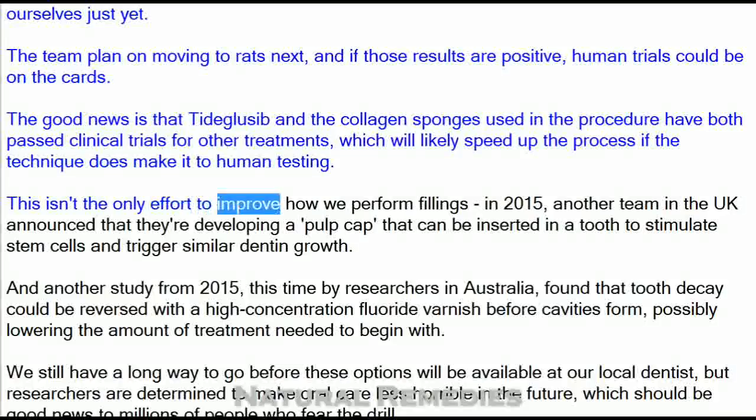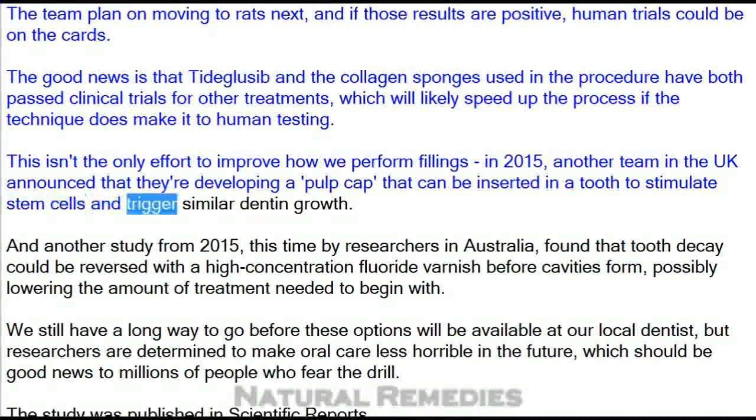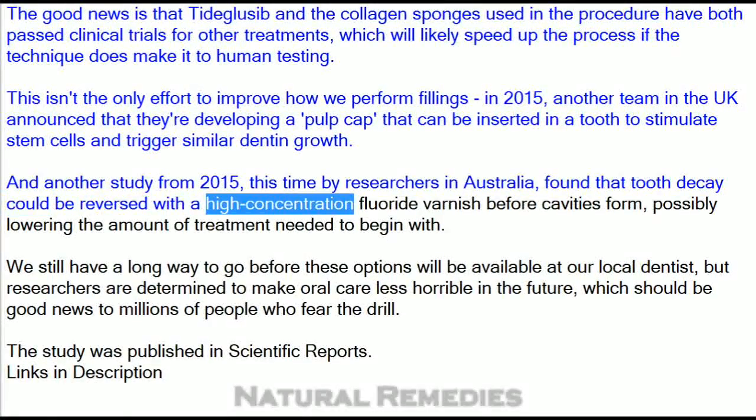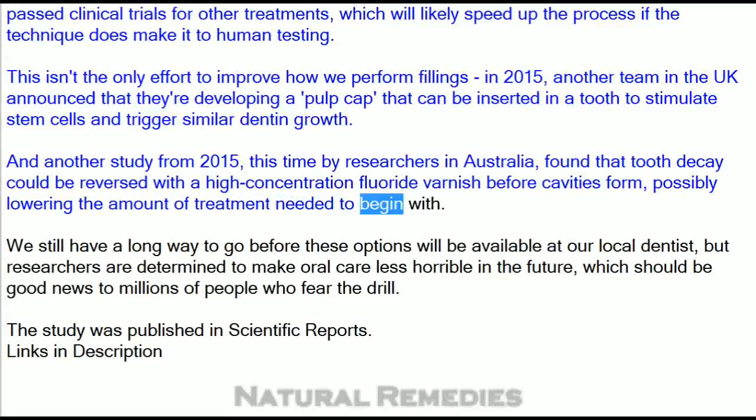This isn't the only effort to improve how we perform fillings. In 2015, another team in the UK announced that they're developing a pulp cap that can be inserted in a tooth to stimulate stem cells and trigger similar dentin growth. And another study from 2015, this time by researchers in Australia, found that tooth decay could be reversed with a high-concentration fluoride varnish before cavities form, possibly lowering the amount of treatment needed to begin with.